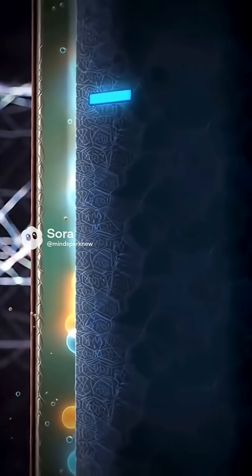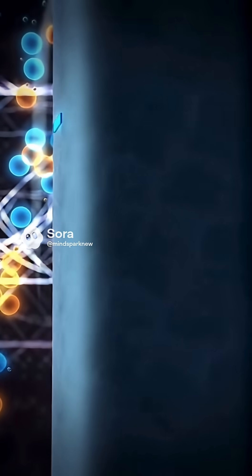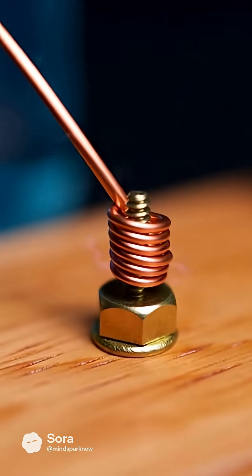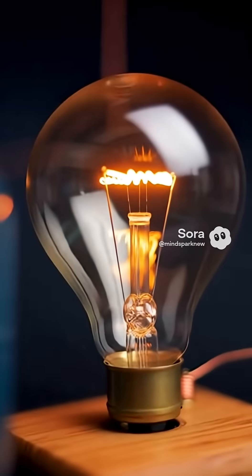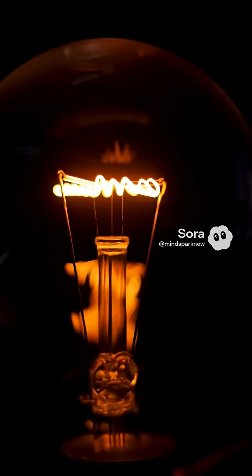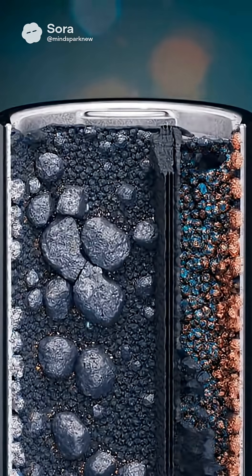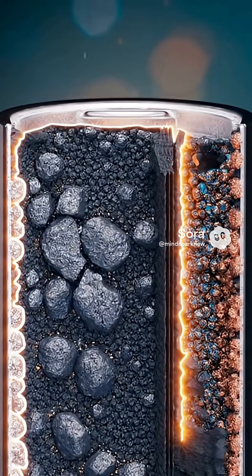Inside a battery, a real chemical reaction happens. Metal on one side releases particles — electrons — and the other side receives them. These electrons run through the wire and give energy, for example, to your flashlight lightbulb. But the fuel inside the battery is limited. When the reaction ends, there are simply no necessary substances left inside.